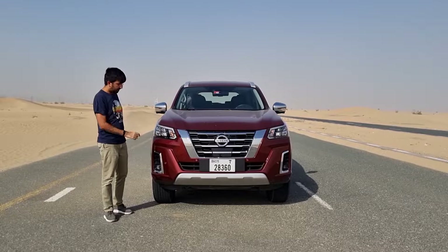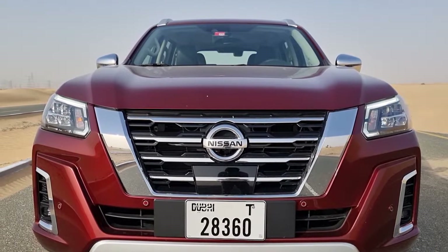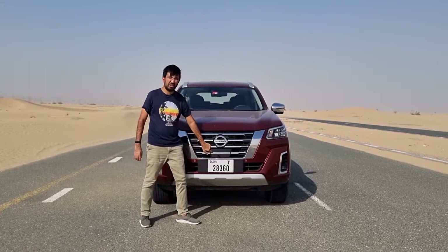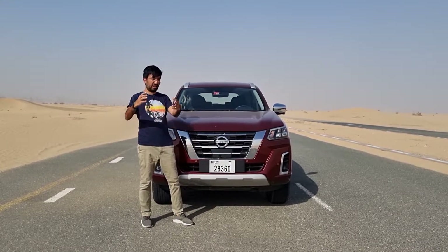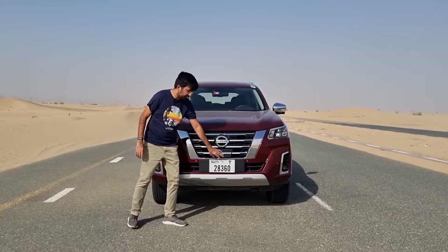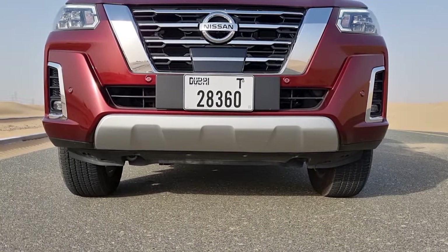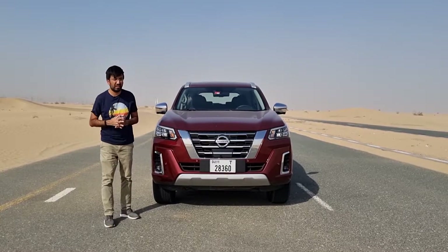Starting with the front, you get a chromed V-motion grille with horizontal slots, Nissan badging in chrome, and a plate at the bottom housing the radar sensor for the driver assistance safety systems. There's also a silver skid plate at the bottom, and this car has an approach angle of 32.3 degrees, which is quite decent.